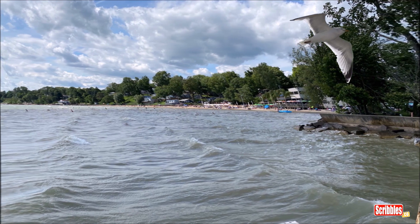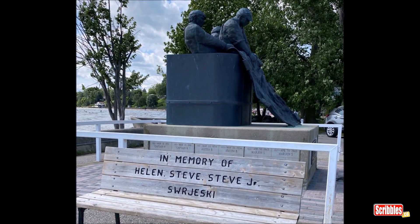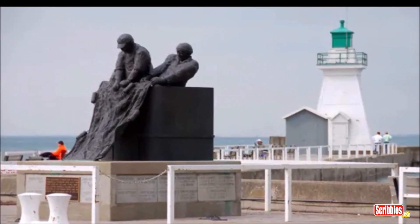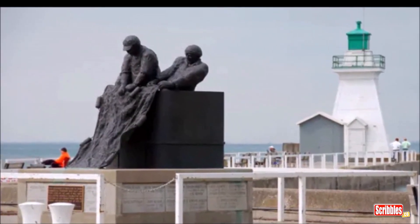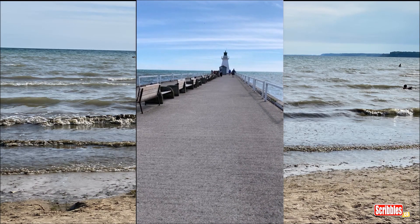Look at those waves. Then we took a walk down the Port Dover pier. There are many memorial benches along the pier and a fisherman's memorial statue dedicated to those who never made it back from sea.